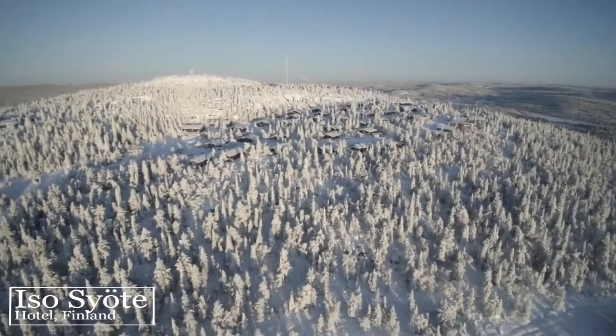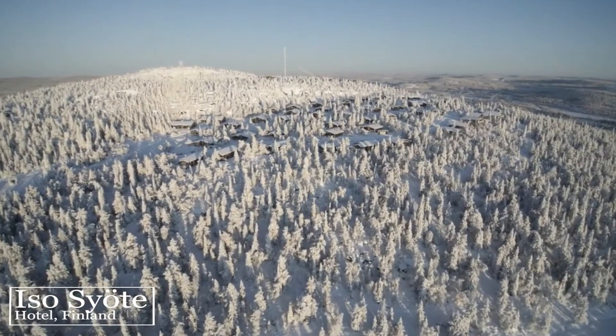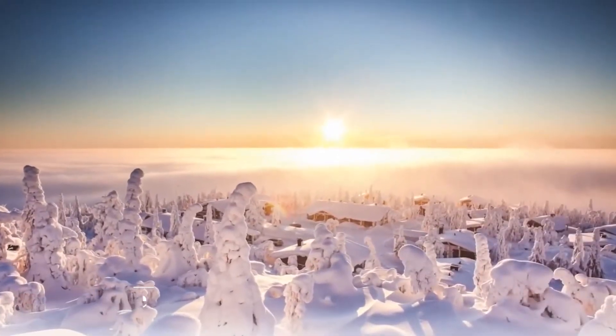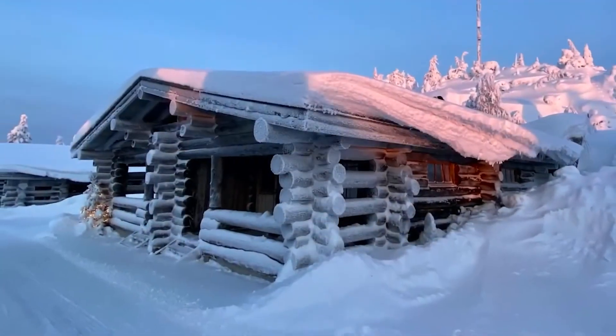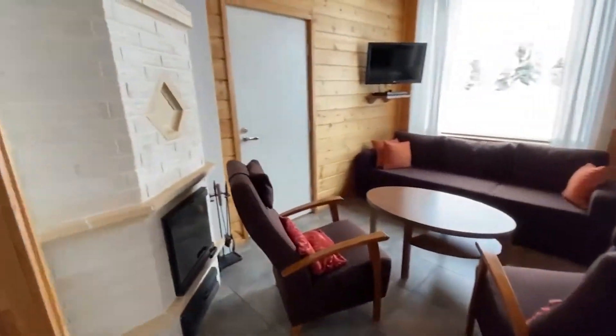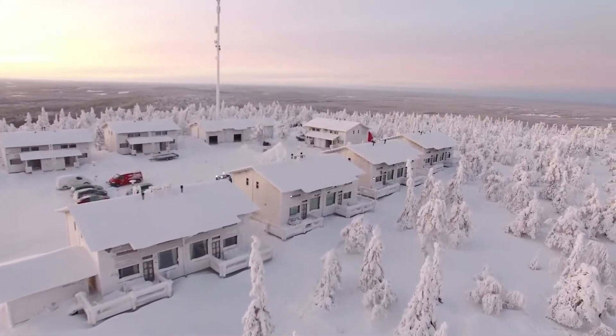Iso Syote Hotel, Finland. Amid the arctic paradise lies the Iso Syote Hotel. Finland is famous for sub-zero temperatures and heavy snowfall as deep as 10 feet, and Iso Syote is one of the highest hotels in the region. The hotel spans 50 rooms, a restaurant, an ice igloo, and a special two-floor deluxe Aurora suite.